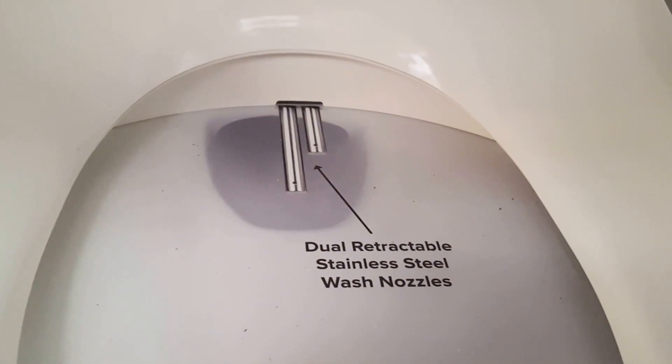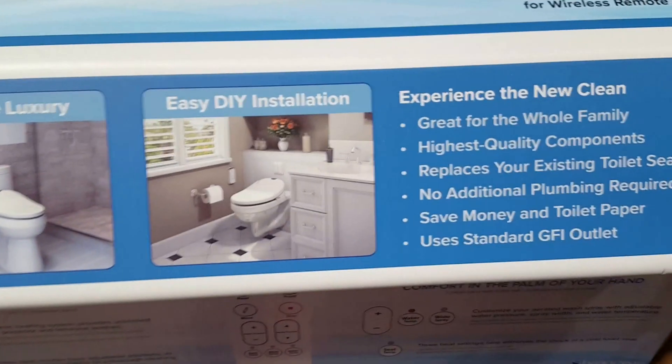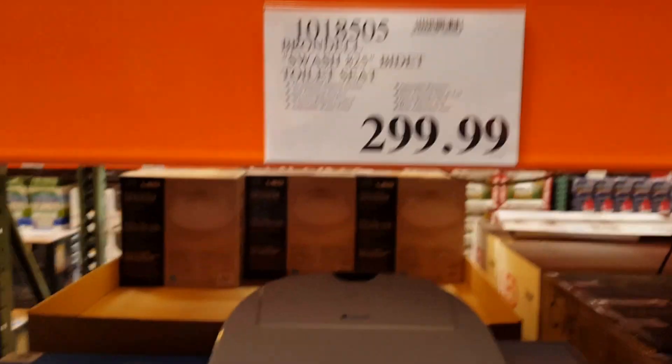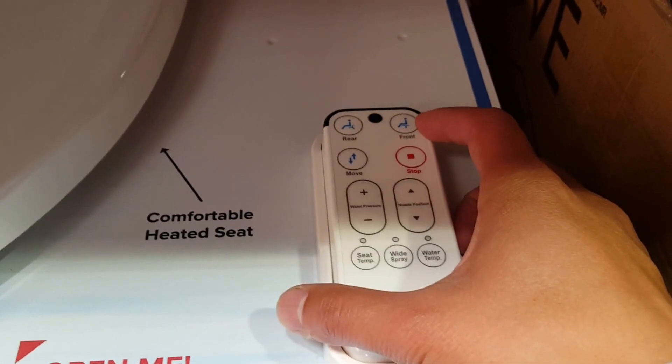Dual retractable stainless steel wash nozzles — stainless steel instead of plastic, that's different from the Lotus brand. Costco carries it for $300, which is pretty neat. It doesn't have as many functions as the Lotus one, but if you just want to wash your butt, it does the job.